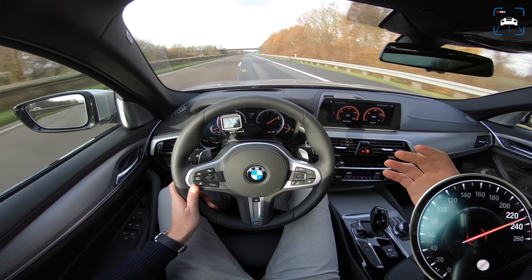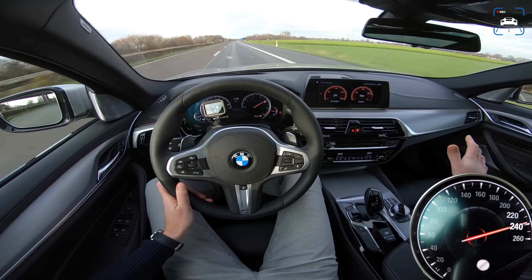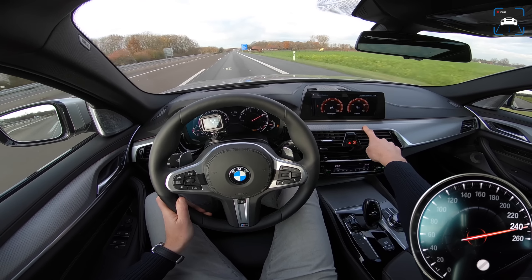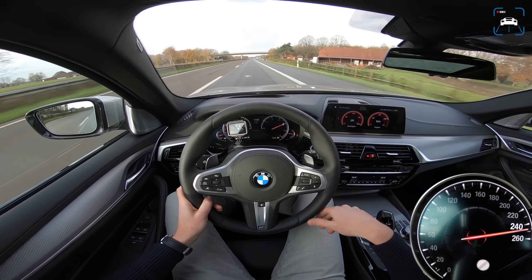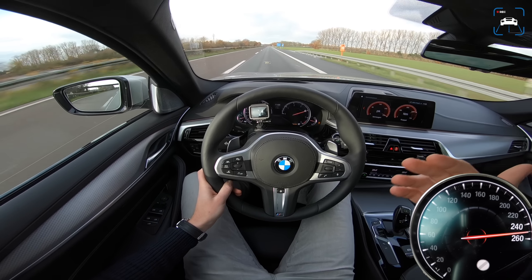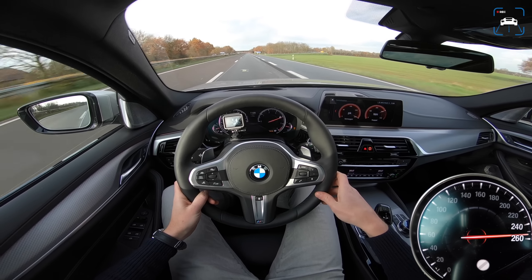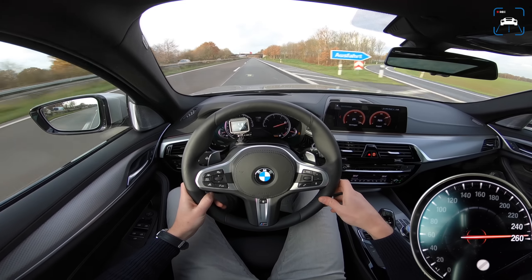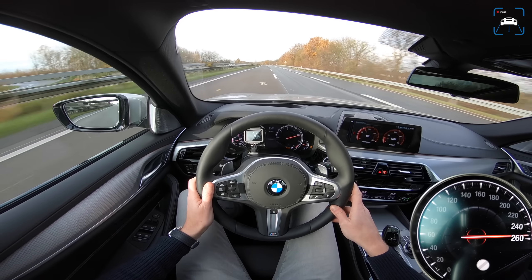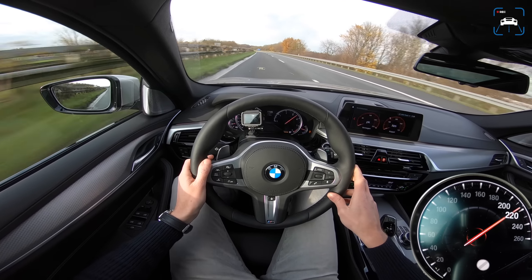All these little details and the great finishing on the interior — I don't really like this aluminium-look inlay, but you can choose another one — all add up to a 5 Series that is really ridiculously close to a 7 Series. This is 256, 257, 258 kilometers an hour. I mean, what else do you want?